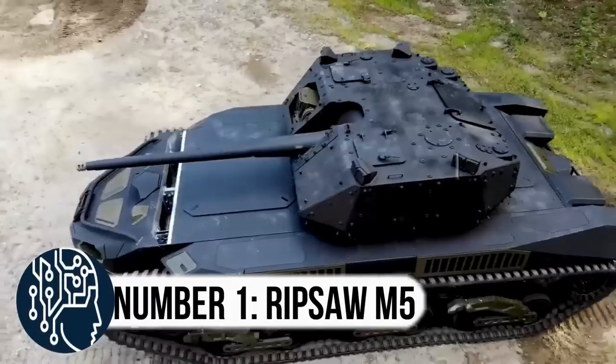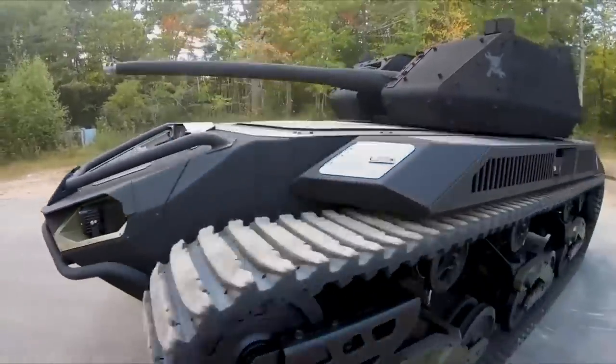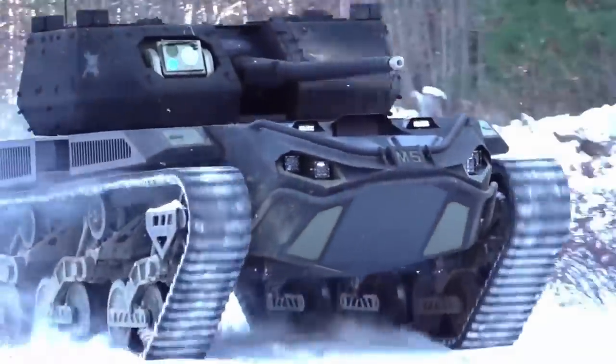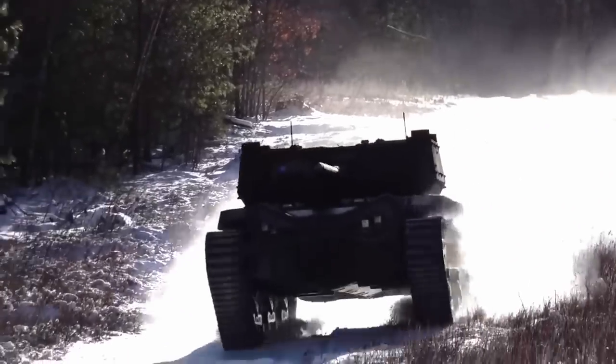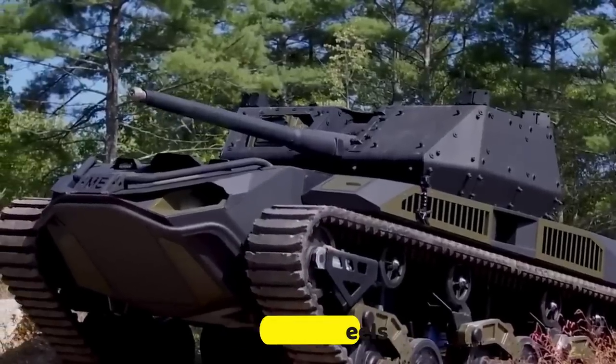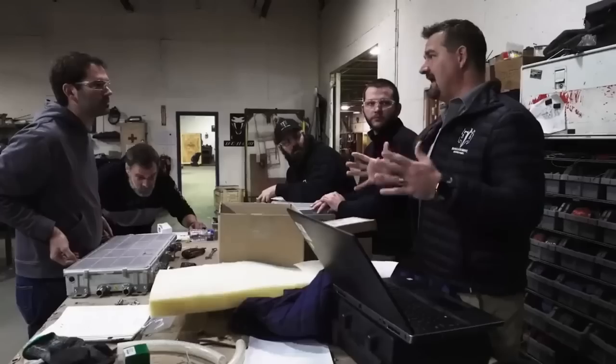Number 1: the Ripsaw M5. Are you ready for an epic ride on the most exciting robotic vehicle ever made? Meet the Ripsaw M5, a futuristic unmanned machine that can take on any terrain and crush any challenge in its path. With six wheels and a design that will leave you speechless, this beast was created by a team of experts including Textron Systems and Howe and Howe.